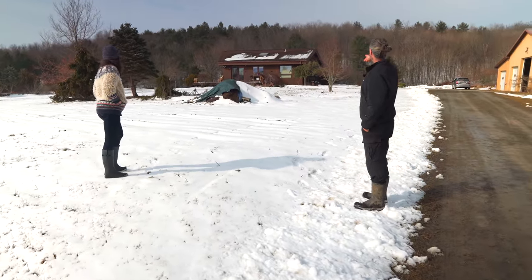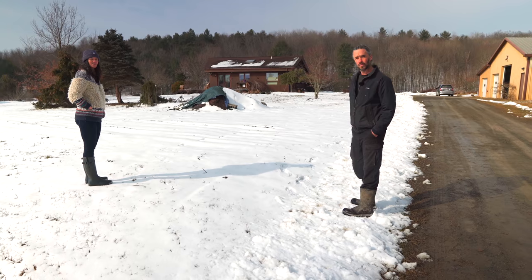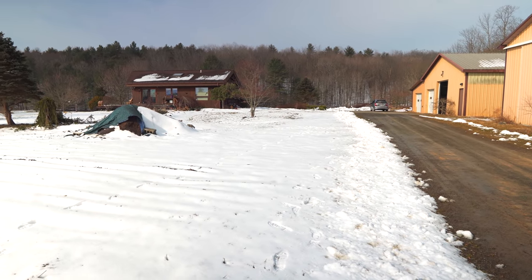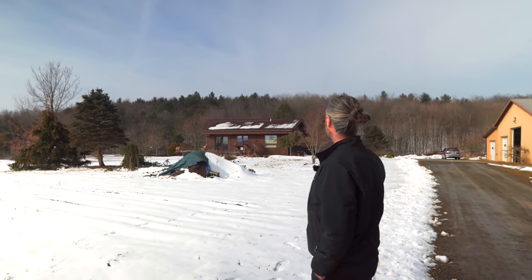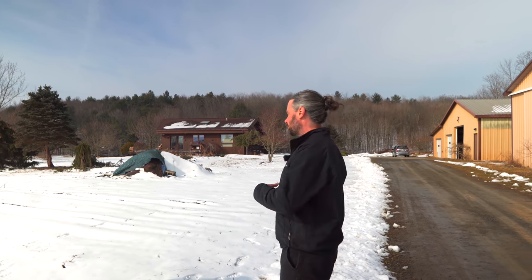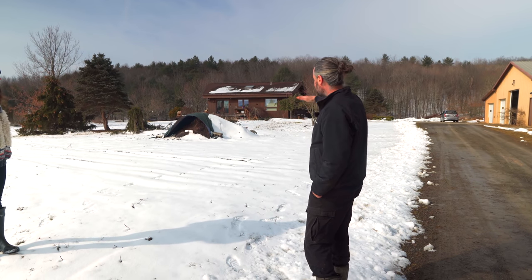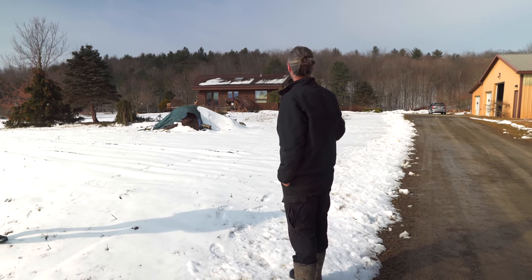Sean raises another question: the downspout on this side of the house that goes down into the earth — do they know where it goes from there? They haven't really investigated it, thinking it probably terminates there or ties into the other side of the house, perhaps through a French drain going toward the pond. Sean notes this is worth investigating: if the downspout water is impounded or sitting at the foundation due to root blockage, that would explain why there's more water than expected in this otherwise gently sloping area — it's a bowl on top of a knoll, so there isn't huge watershed feeding into it.